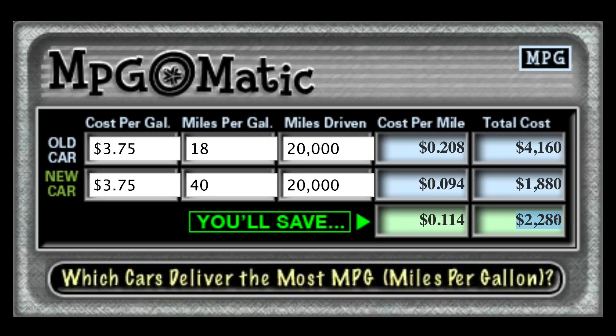Check out that savings — $2,280 bucks, that's nearly $200 a month. That's kind of a lot! Now let's try some different numbers. Let's say you only drive 17,000 miles — you'll see the numbers instantly update. Click in a new field and there they are: your total cost goes down for both the new car and the old car, and the total savings go down as well, because you're just not driving as many miles.